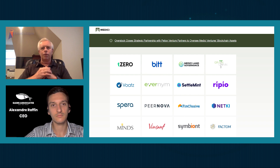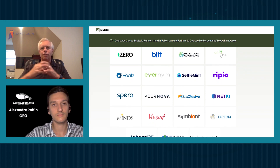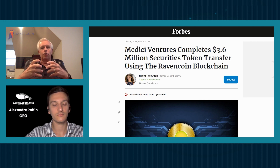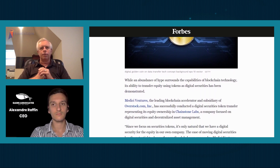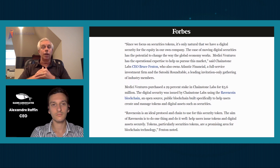So no ICO, no fundraising, no tokens set aside for yourself — how did they get funded? That's an excellent question. It was actually funded from a division of overstock.com called Medici Ventures, which is a venture firm that was inside overstock. That's now been dissolved — it's now kind of a financial fund. But at the time, for about the first three years of Ravencoin's existence, the team was funded through that.